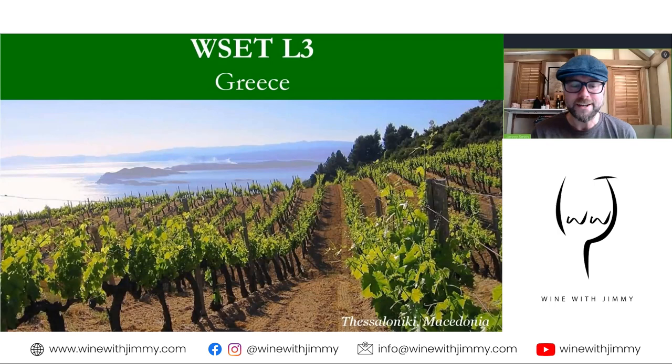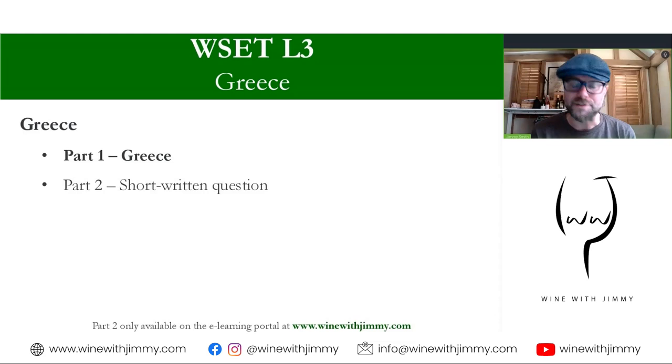This is the much-anticipated Greek video. Greece is going to be split into two parts. We'll cover everything you need to know for the Level 3 syllabus in this video, and then we'll go through some short written questions in Part 2. Please do get in touch by commenting below if you have a question or want to share your experiences with Greek wines. Make sure you click subscribe and like as well.